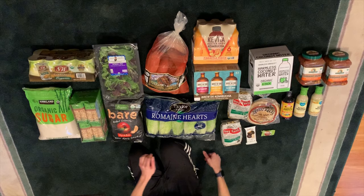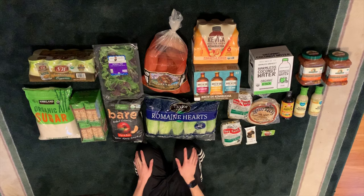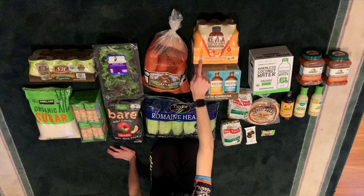We got actually two bags of organic sweet potatoes — they go really quickly in our house and it's a good deal. And then this is my all-time favorite coconut water. I've had a lot of coconut water and this one is really good.